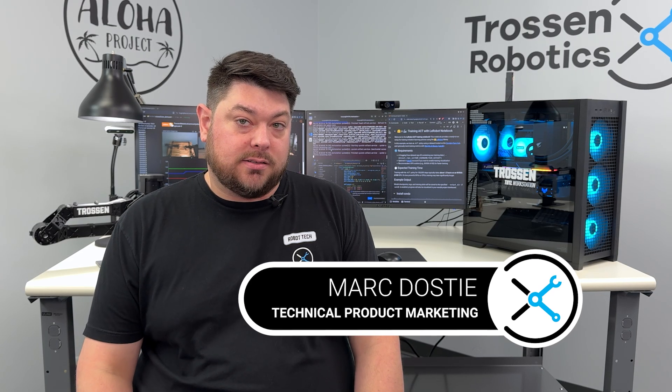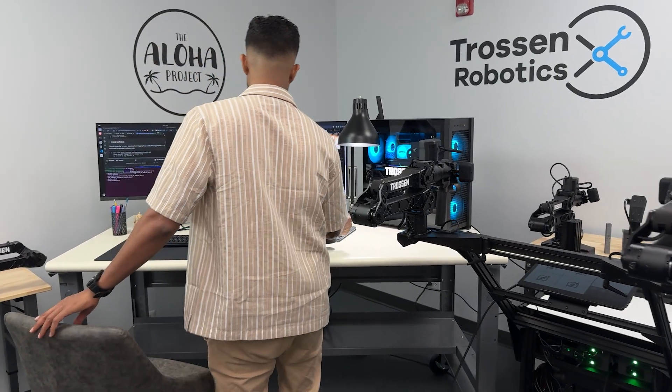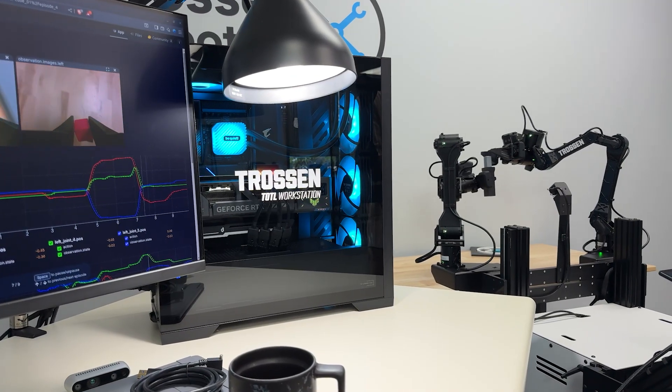Let me tell you why we made this. Rewind about a year ago — customers were coming to us asking for our assistance in procuring computers that would match great for their projects using our hardware. We quickly discovered that choosing the right hardware was challenging, expensive, and required considerable research to get it right.